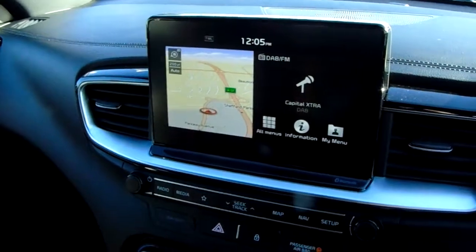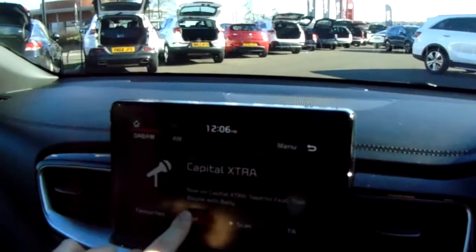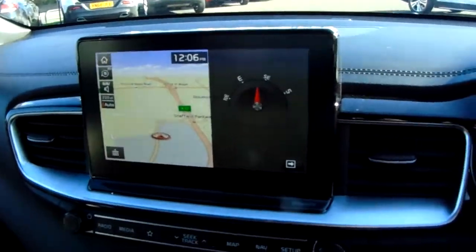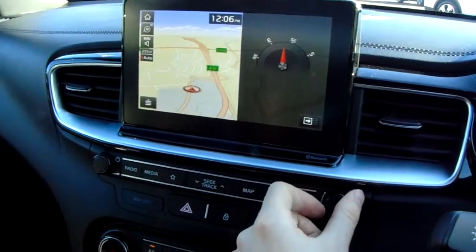Moving in, you've got a DAB digital radio with FM and AM capabilities. DAB gives you that extra bit of sound quality and makes it really easy to navigate to your favourite stations using the preset digital lists. You can also tell from this screen that it has satellite navigation, and you can see how responsive it is — zoom in or out and customise your view using this dial just here.